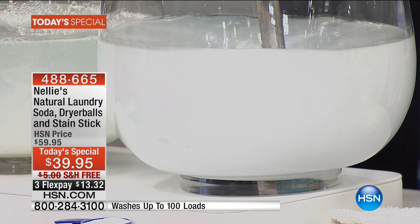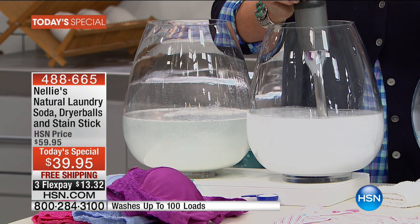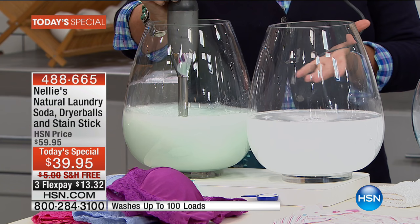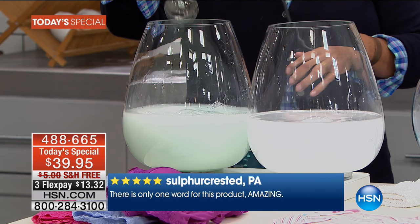Whether you have a top loader, a front loader, a washboard and a bucket, hot water or cold water — it's high-efficiency machine certified and it works every time. Not sometimes, every time. I'm mixing both of these up and we'll let them settle for a minute, then we're going to come back and revisit these bowls. The difference, I think, might shock you — you may have never seen anything like this before.